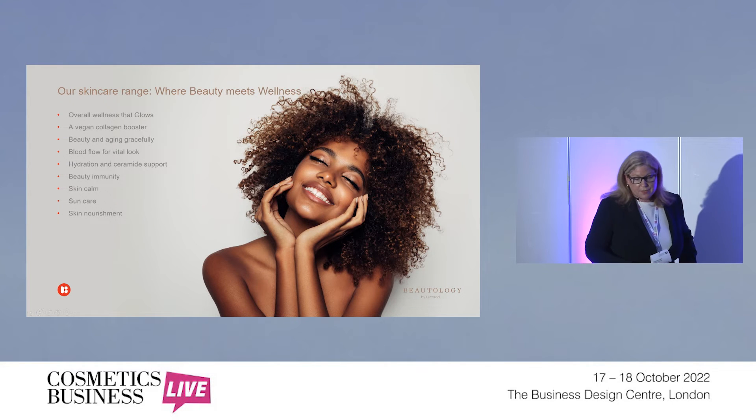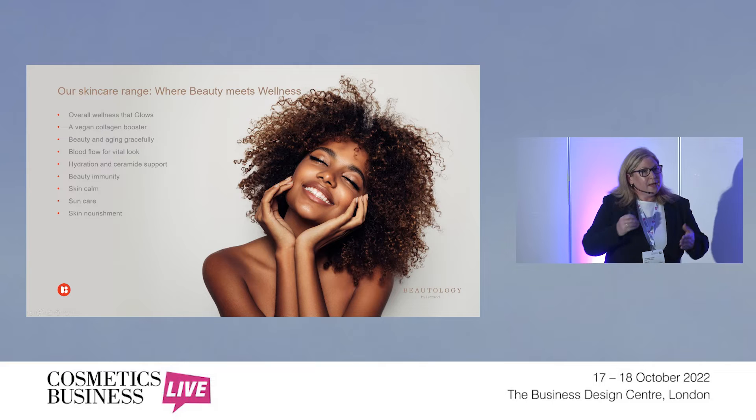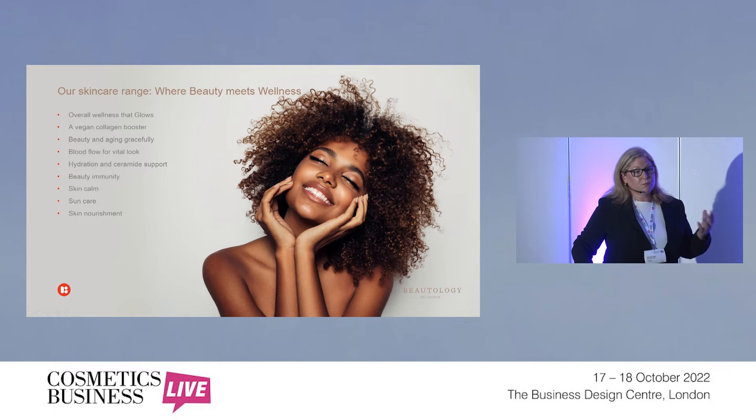Our skincare range covers quite a few different areas: overall wellness that glows or shows. We also have the vegan collagen boosting effect across all of the range, but particularly with Luminato. Beauty and aging gracefully — fine line and wrinkle reduction. Blood flow for a vital look. Some of our products are specifically relevant to heart health — helping minimize the level of clotting in the arteries and increasing blood flow — and that helps the beauty from within, glow, and healthiness look.